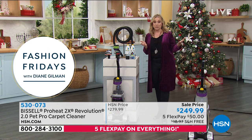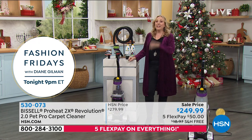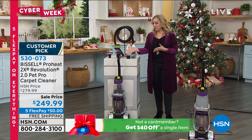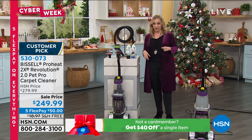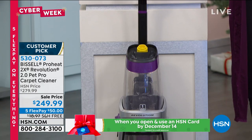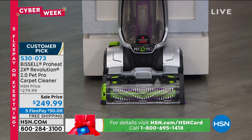We are doing a special promotion today — five flex pay on everything. We're also in the final days of the $40 coupon. If you do not have an HSN card, this is the kind of product that is perfect to use that $40 off. Apply and get approved, and you get $40 off a single item when you open and use an HSN card by December 14th. Go to hsn.com or call 1-800-695-1418. So this would be $209.99 with that $40 coupon. You can use any major credit card — MasterCard, Visa, American Express, or PayPal.